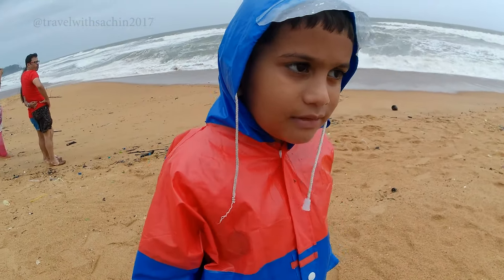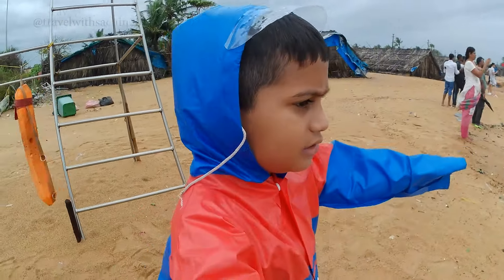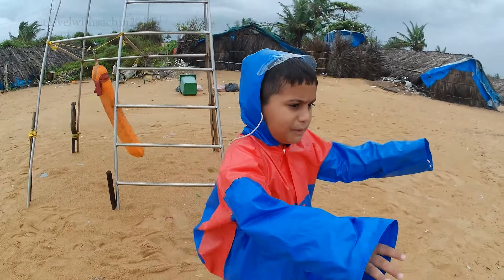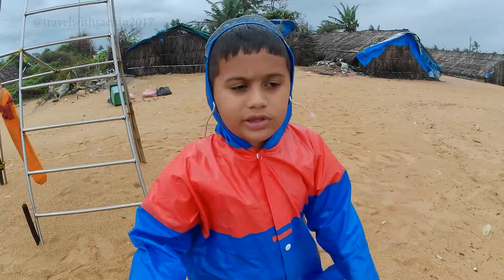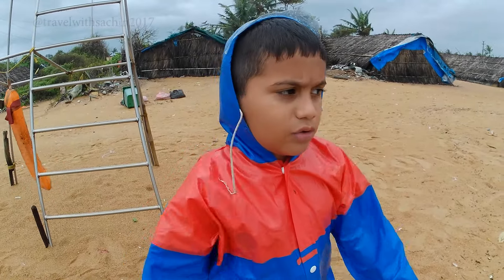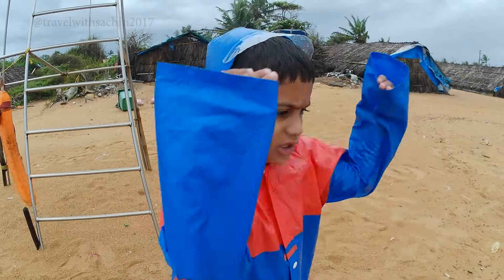We are at the beach now. It is raining, and as you can see the water is coming in super big waves. Please don't go in the water — the current is very fast and you can be pushed around easily.